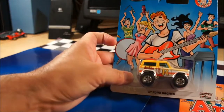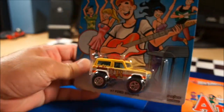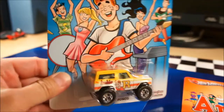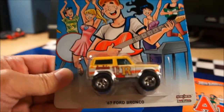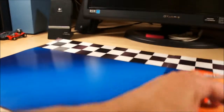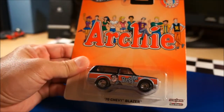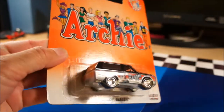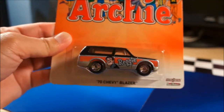The last two are probably the ones I really like. There's the '67 Ford Bronco — this is a really nice piece, it's got Archie on it. And then the final piece is Reggie — a '70s Chevy Blazer. So that's the Archie set. Later on I may open these up so you can see them freed, but I'm just not gonna do it tonight.